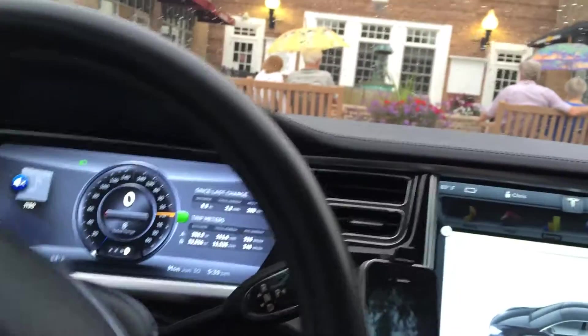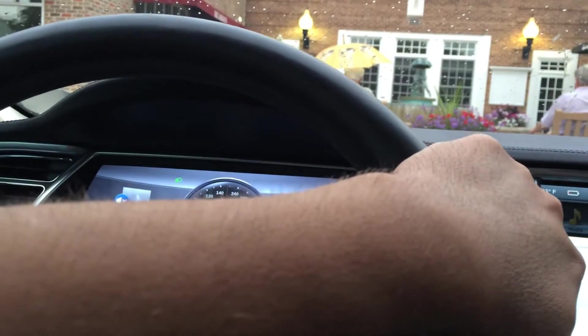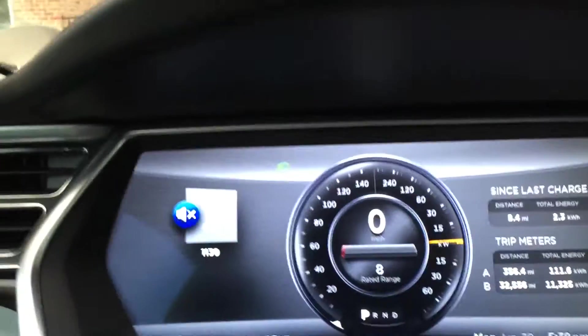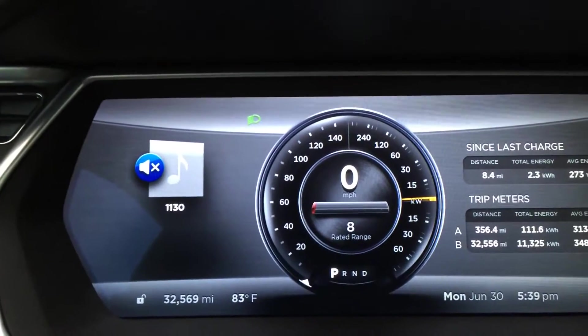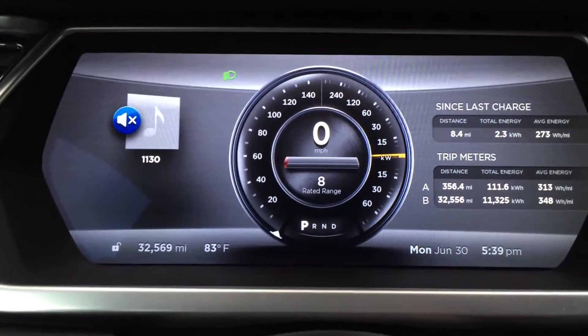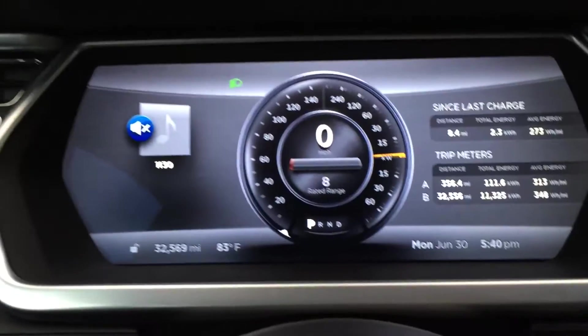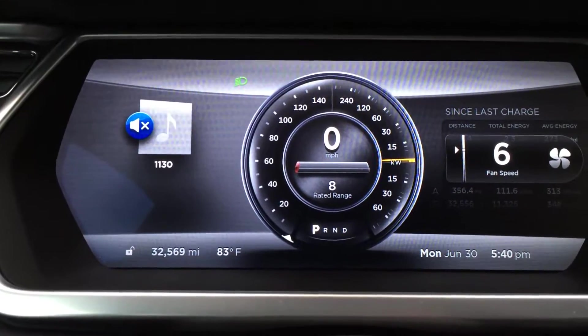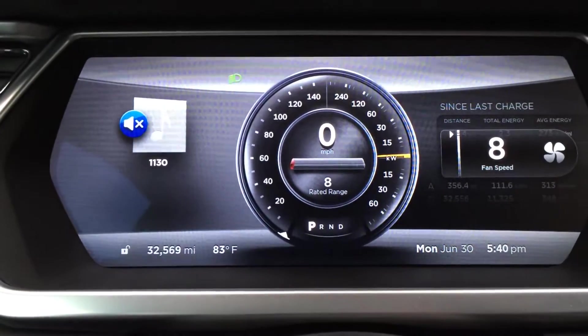I've been running the AC this whole time as well. You can see the energy usage bar because the AC is still running. We'll see what the reading is after dinner.